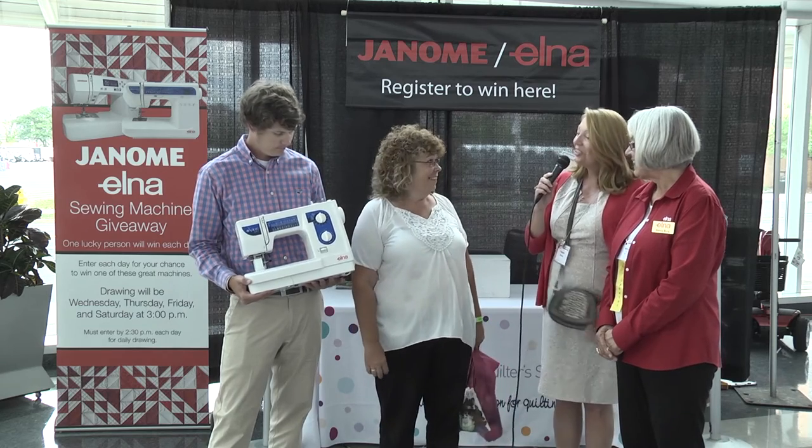And the winner is Patricia Tarbell from Memphis, New York. Congratulations, Patricia. You're today's lucky winner.